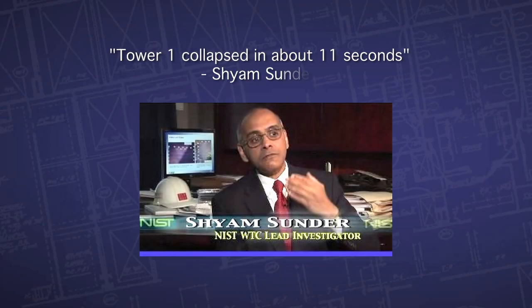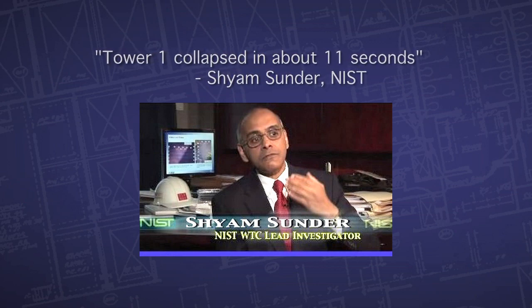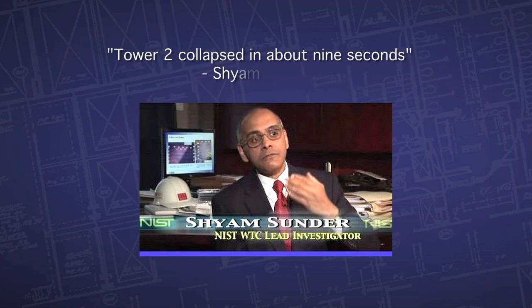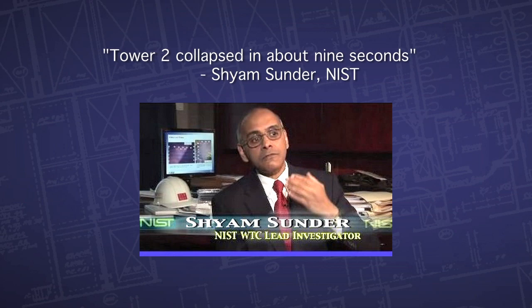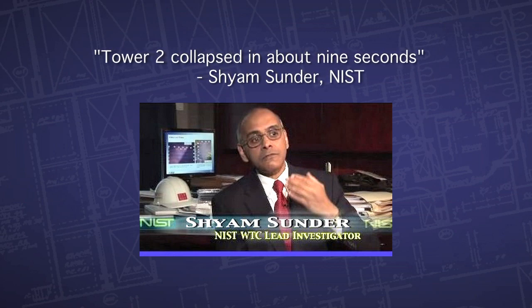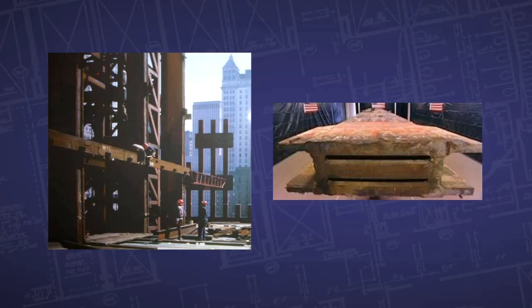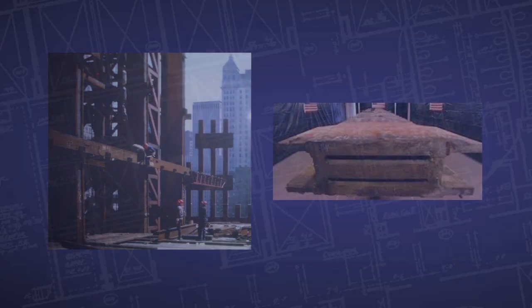The measurements have indicated that Tower One collapsed in about 11 seconds and Tower Two collapsed in about nine seconds. This is essentially the rate at which freefall would happen. The buildings actually accelerated as they came down, meaning they were not getting resistance from these massive columns in the center of the core of this building.